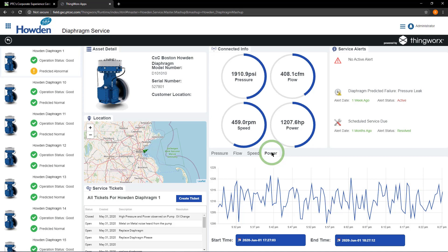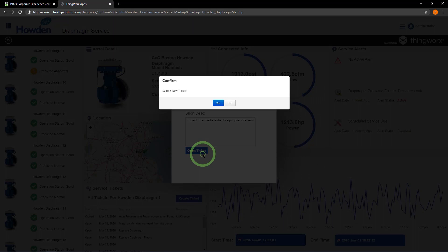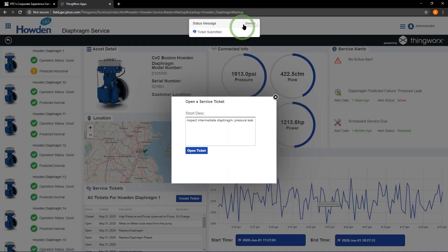In this case, we've determined the best course of action is to deploy a field service technician to replace the physical part. From the same interface, we can easily create a service ticket to dispatch a field technician with accurate information. It's incredible how efficient diagnosing the problem on this compressor was with the connected data at your fingertips. How does this extend to an operator of this equipment, for instance in a plant? Is IoT data used differently there?